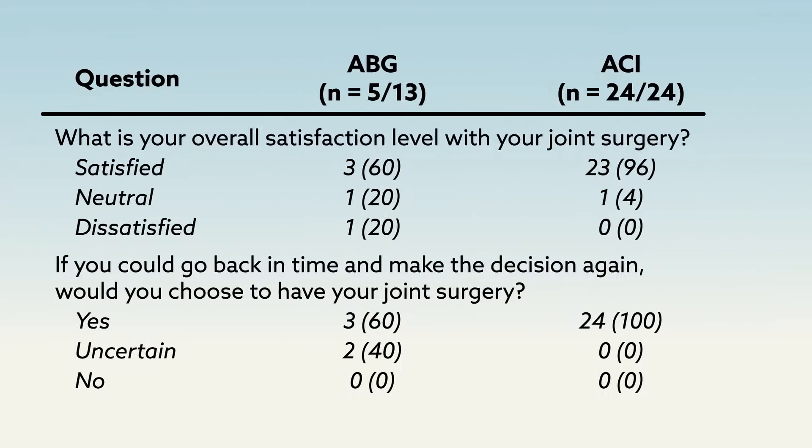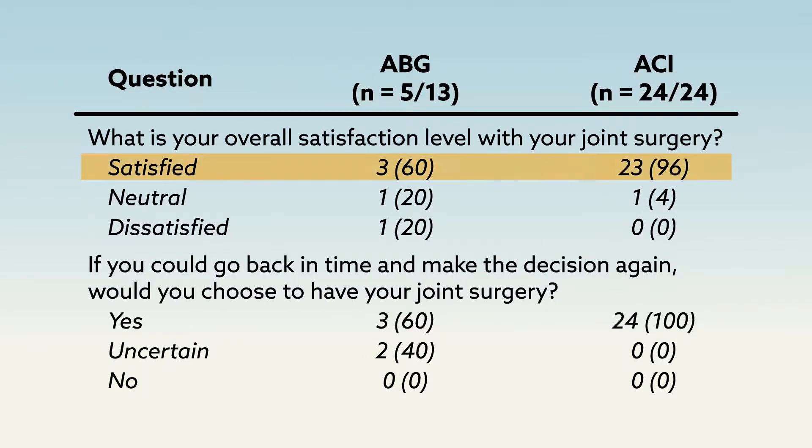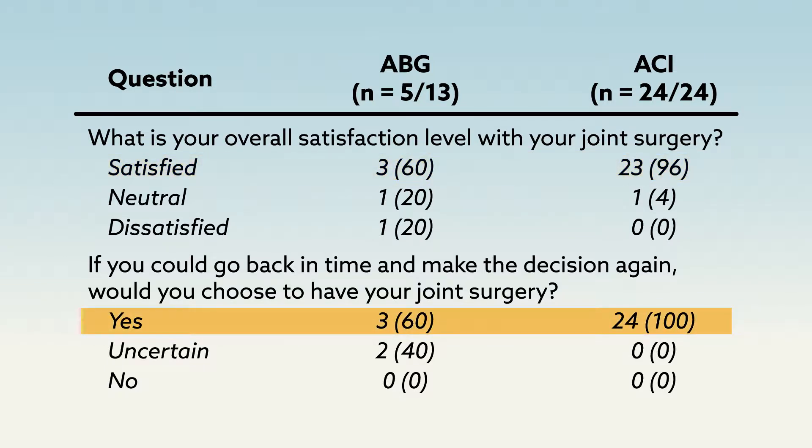Those in the ACI sandwich group also reported greater satisfaction with their outcomes, with 100 percent of the group stating that they would choose the surgery again, compared to 60 percent of the ABG group.